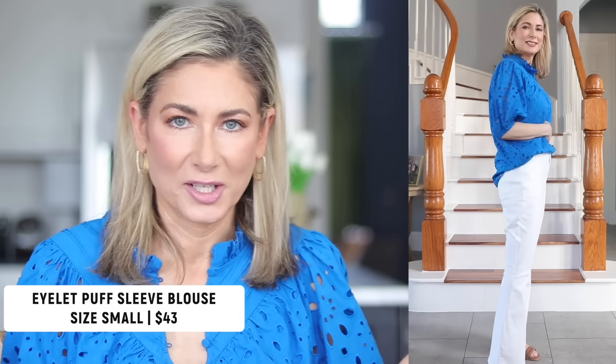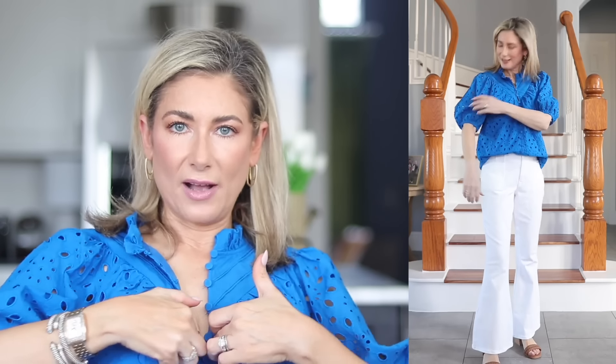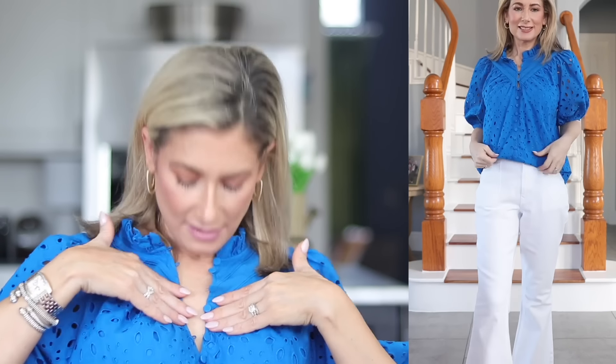Next is this eyelet blouse — I'm sure you're seeing it on every influencer's Instagram feed. It's such a beautiful statement piece: cotton, lined, with buttons to about mid-chest and decorative buttons below. You can button it all the way up for a cute little pleated collar, or leave it open. It comes in so many colors — I wanted the kelly green for Saint Patrick's Day but it was sold out. As of filming, all colors are back in stock. It has little puff sleeves, the body is lined, the sleeves are not, and it runs true to size — I'm wearing a small.